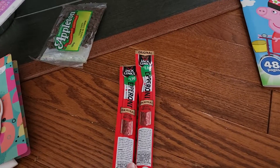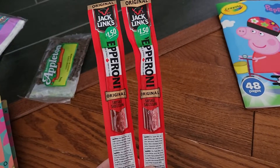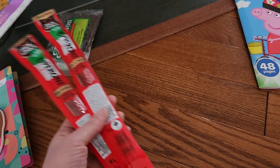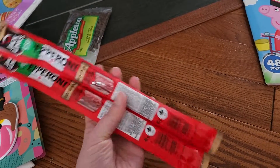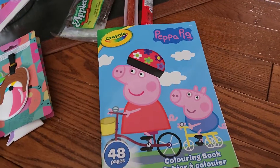Everything in the haul is $1.25 except these — these are $1.50. These are the Jack Link's pepperoni sticks. I always have these on hand — if we're going out to the cabin for a drive or anything like that, it's just a nice little snack.